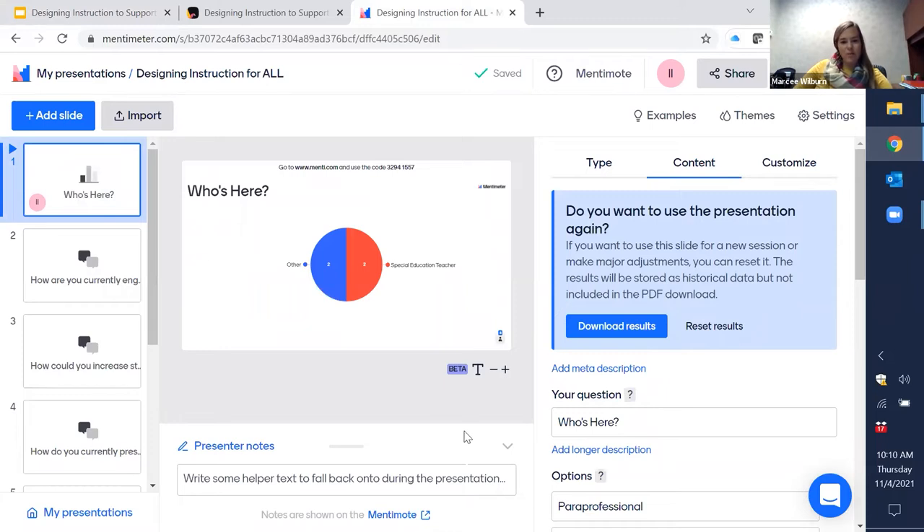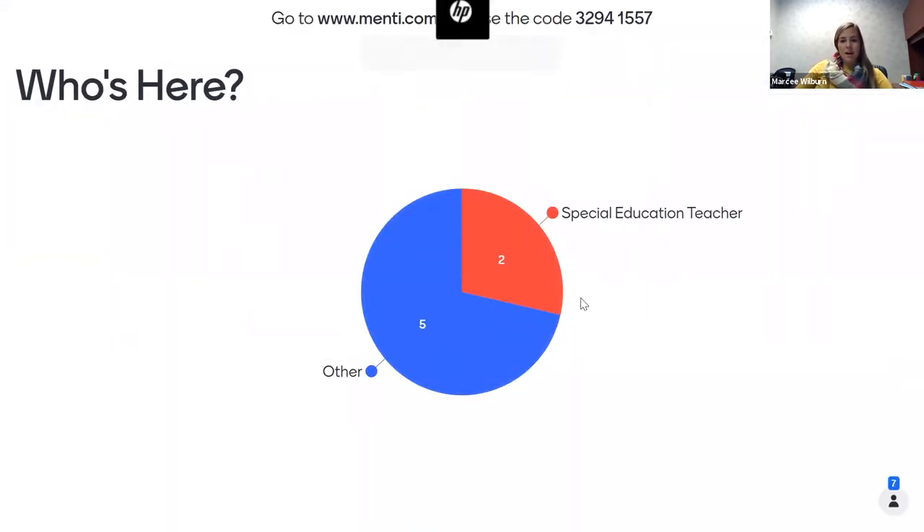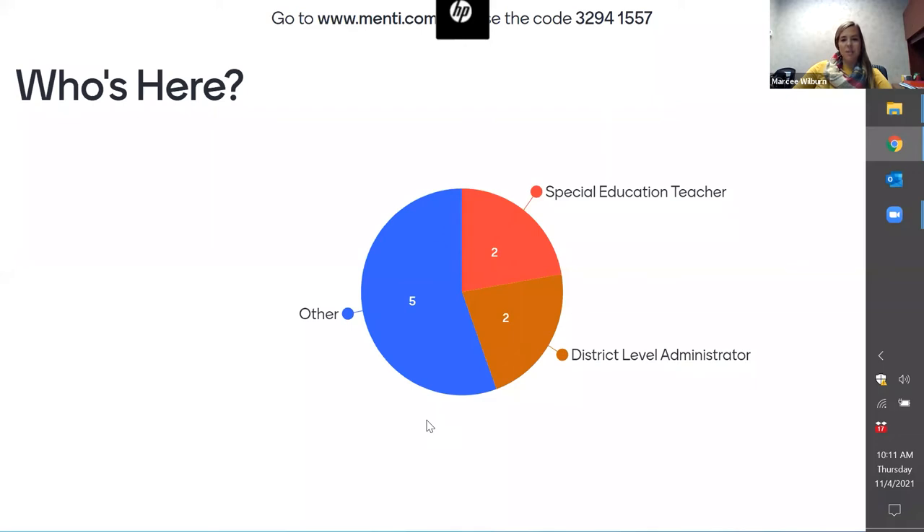We have some people who have already answered — we have special education teachers, some others. For those who put 'other,' please go ahead and type in the chat letting us know who you are. From the participant list I know we have some Indiana IEP Resource Center consultants who are new to our staff, Rachel from the Department of Education, project coordinators, TA specialists, and behavior specialists. Thank you so much for taking time out of your busy schedules to be with us today — we hope you find this time beneficial.